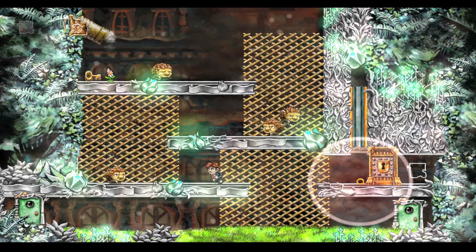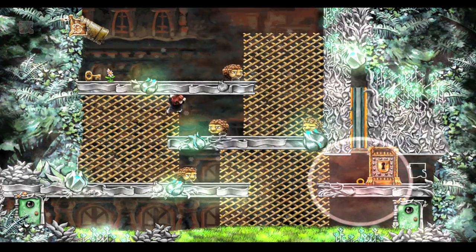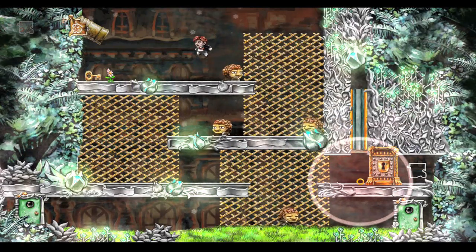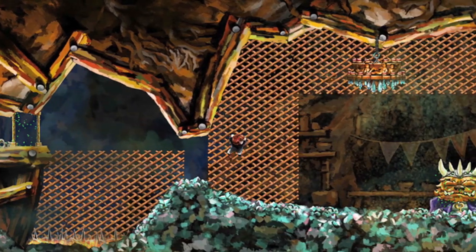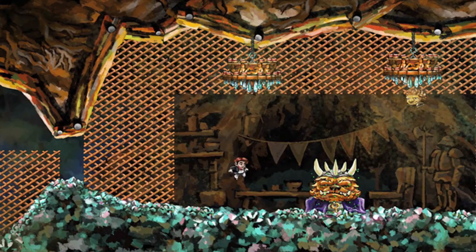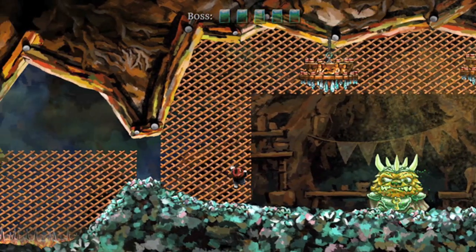Braid is single player, which is just fine for this type of game, but I think it would be cool in a sequel to have a multiplayer version that required multiple players to solve the puzzles. Nonetheless, Braid is really, really fun to play. I like the fact that I don't have to make a major time investment to enjoy the game. It's fun from the start, and it gets exponentially more challenging as you progress.